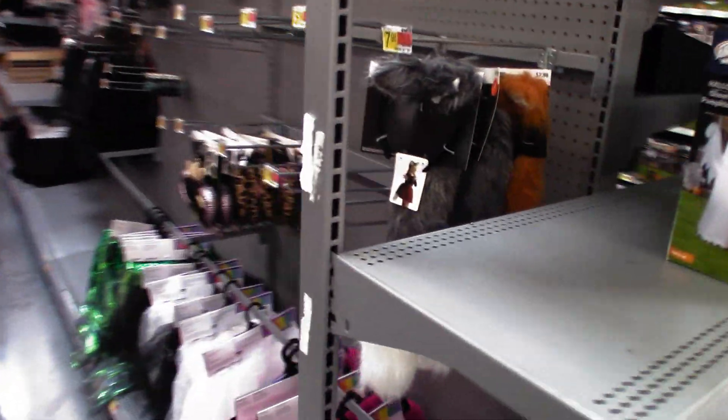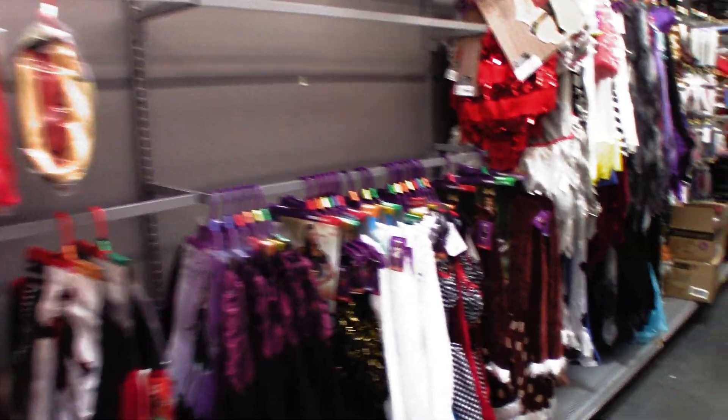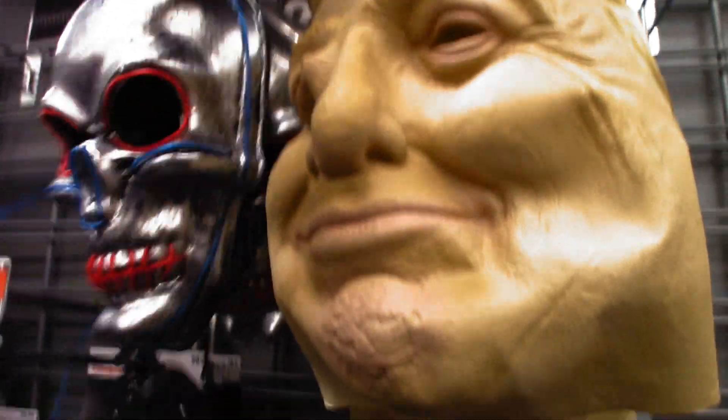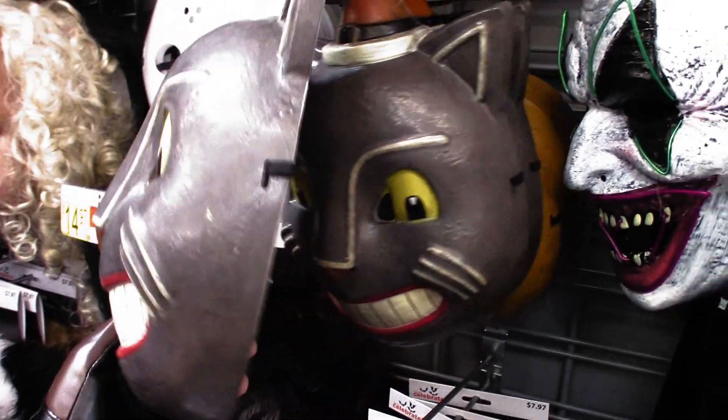A bunch of Halloween costumes. We got masks over here — this is a nice doll one. These are the ones at Spirit but they're $5.94 here; they're like $12 at Spirit.